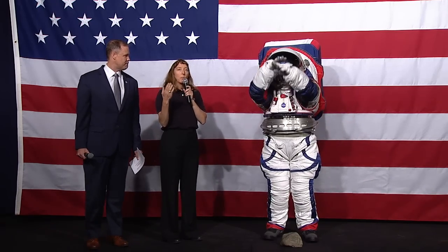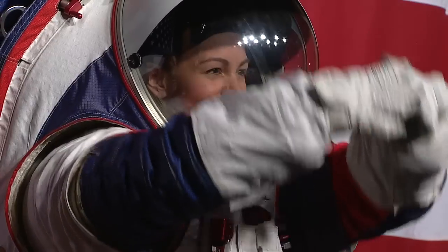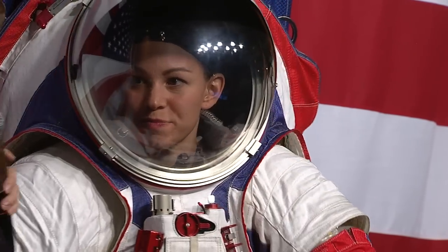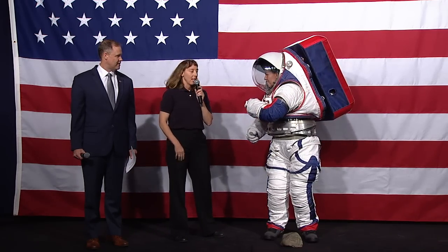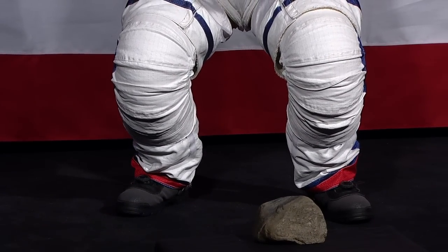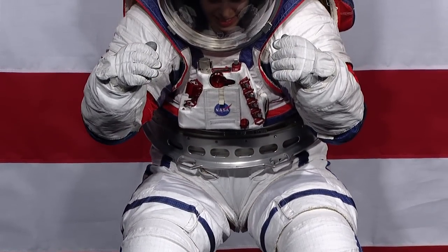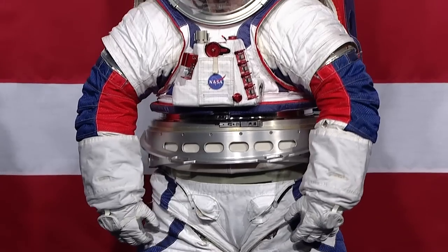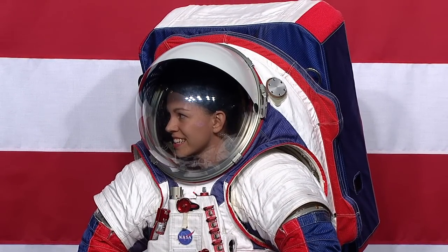Because this is the first time we've gotten to build a suit specifically for a planetary surface, we have a lot more mobility in the lower torso. We have a waist bearing and three bearings on the legs, as well as a flexion-extension joint at the waist. Christine's spacesuit is under pressure right now, which usually makes it very difficult to mobilize.